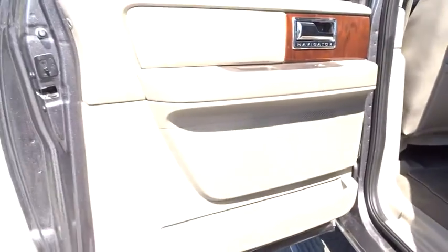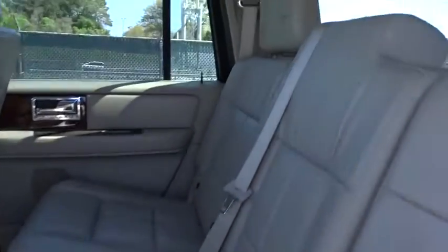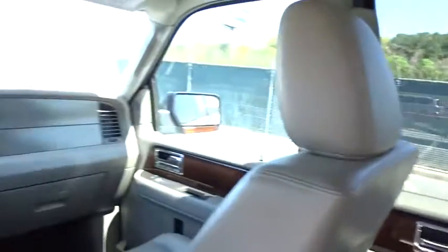Backup camera, keyless entry, leather-wrapped steering wheel, Bluetooth, dual airbags, adjustable steering wheel, power steering, auto-dimming rear-view mirror, four-wheel disc brakes, aluminum wheels.